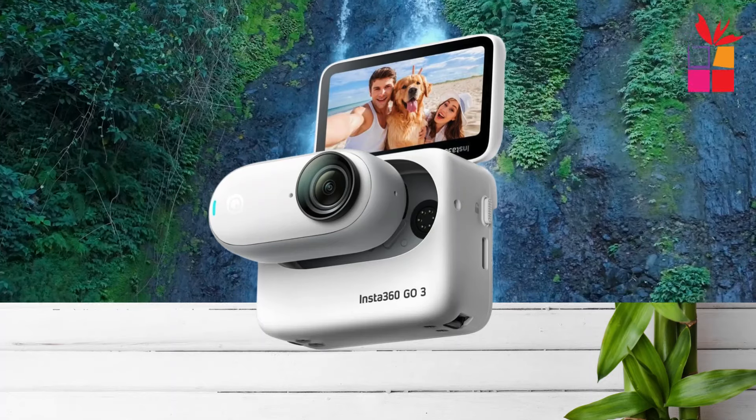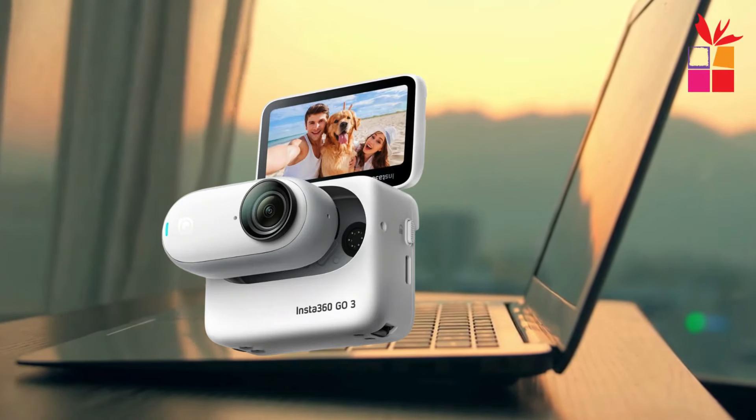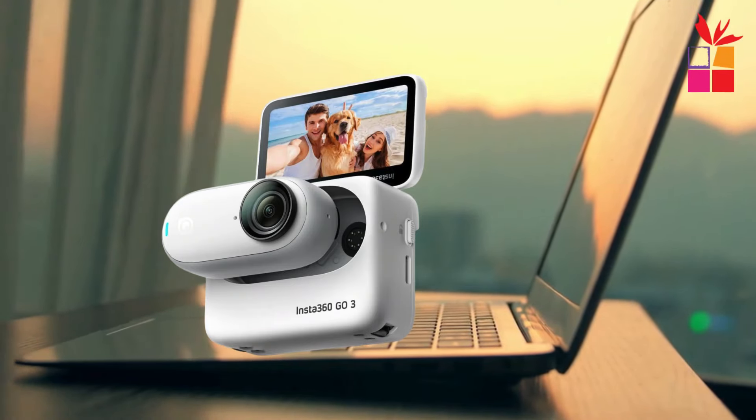Experience the freedom of hands-free POV filming like never before with the Insta360 Go 3. Capture stunning 2.7K footage effortlessly, whether you're mountain biking through rugged terrain or exploring new destinations. With its lightweight design and versatile mounting options, this camera lets you unleash your creativity and capture unique perspectives that were once impossible.